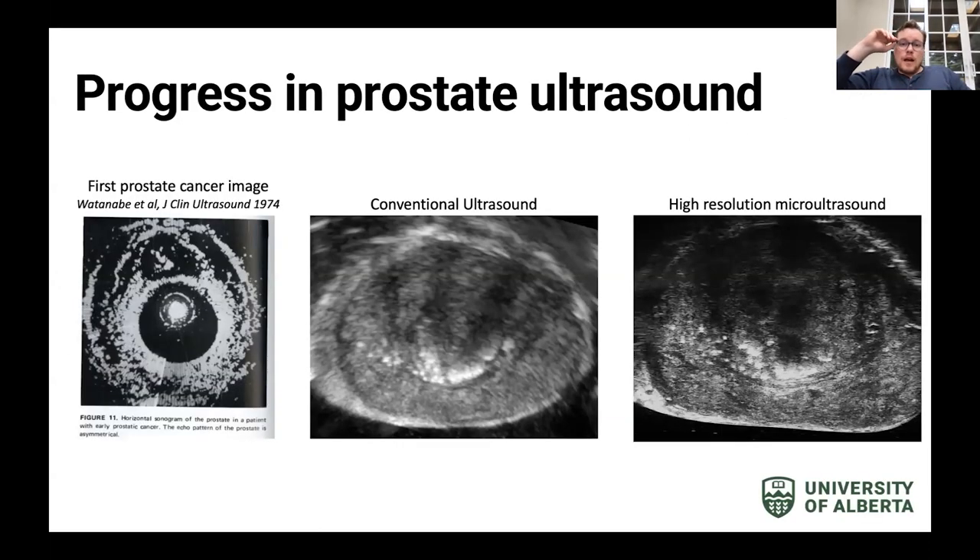The other imaging technique I was talking about is high-resolution micro ultrasound. There has been progress in prostate ultrasound over the last 50 years. Here is the first prostate ultrasound image — conventional ultrasound shows the outline of the prostate, the peripheral zone, the transition zone, and calcifications in white. Imaging the same prostate using high-resolution micro ultrasound, you can see just how much more resolved the image is and how much more detail you can see. You can actually see old biopsy sites using this device.